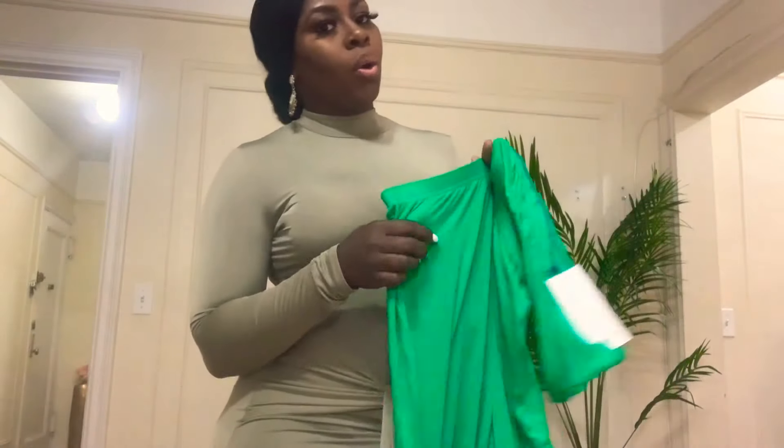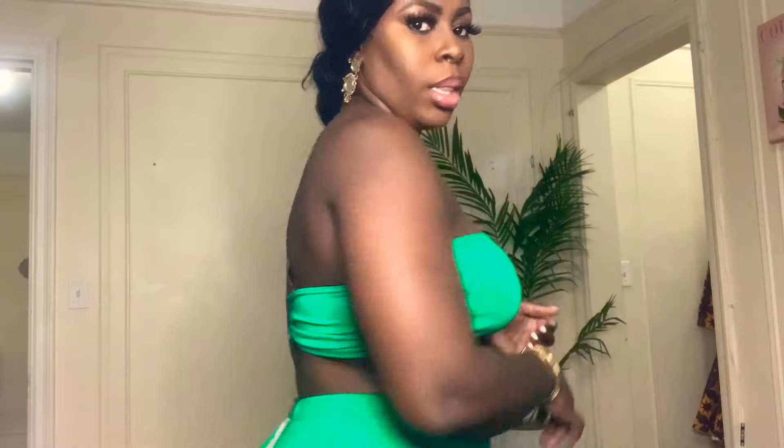Okay guys, so this is the next item — it's actually a two-piece. Boohoo is really known for two pieces and I got a couple of them. I got this in a size 12, UK 16 US 12. It's a pair of flare pants and a bandeau top. I'm going to show you guys what it looks like. So this is the next item — this cute set, the top and then the pants.